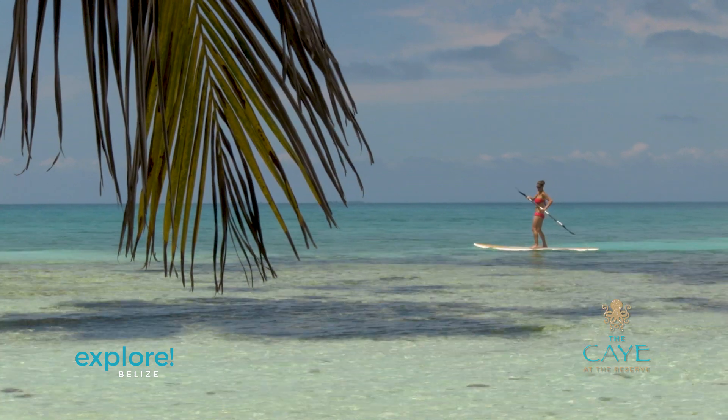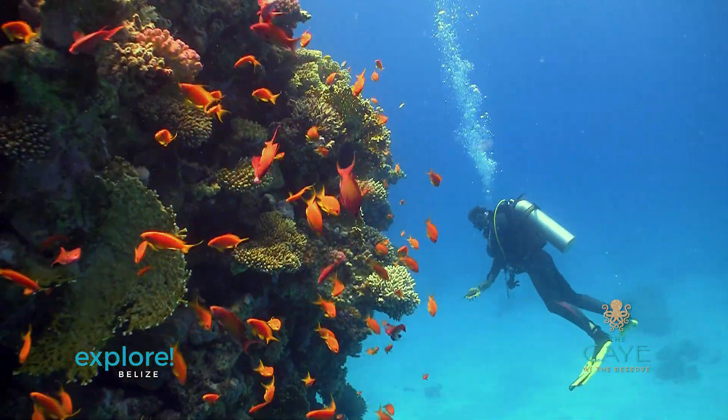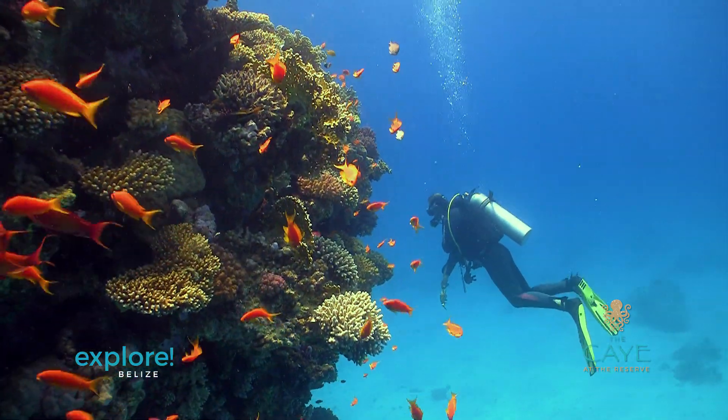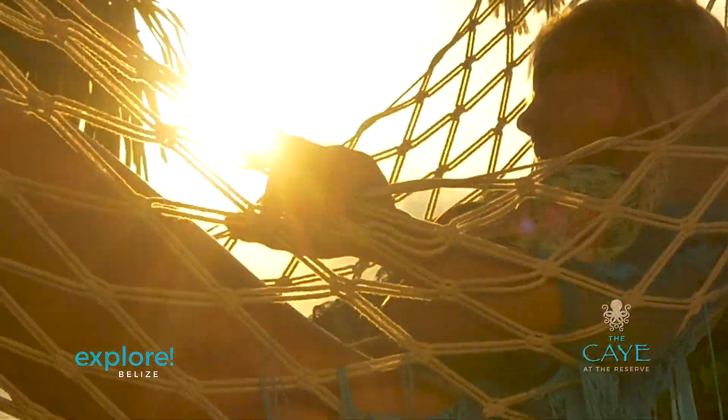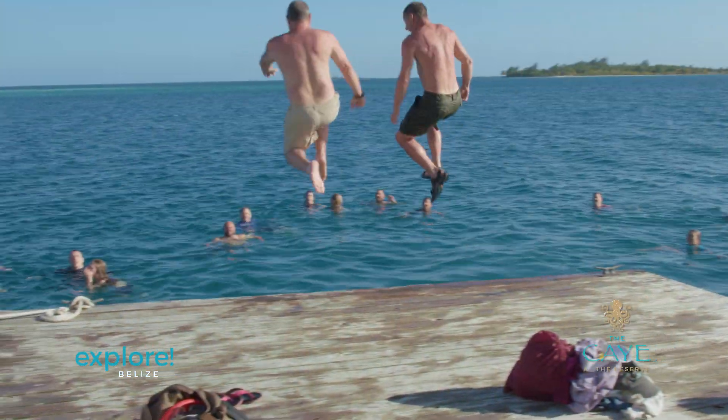The Reserve Cay is another private amenity, meaning that only residents are allowed on it. This keeps it extremely pristine and private, and you rarely find more than a handful of residents out here on any given day.